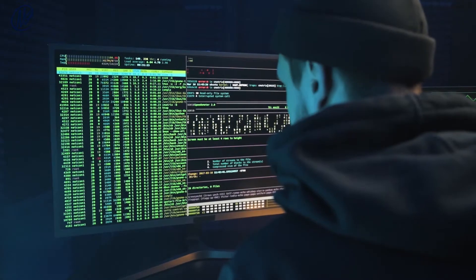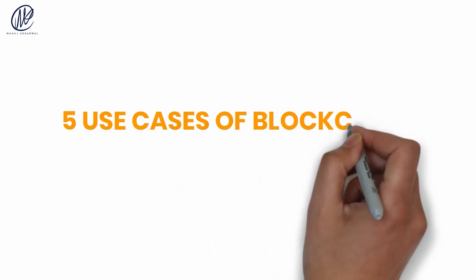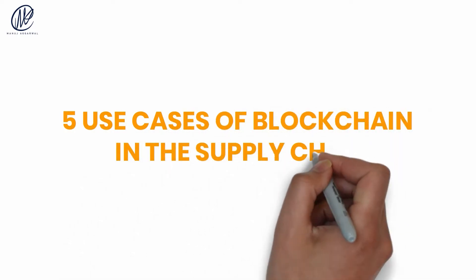In addition, no one can change or delete data without everyone else knowing it. In this video, let's talk about five use cases of blockchain in the supply chain.